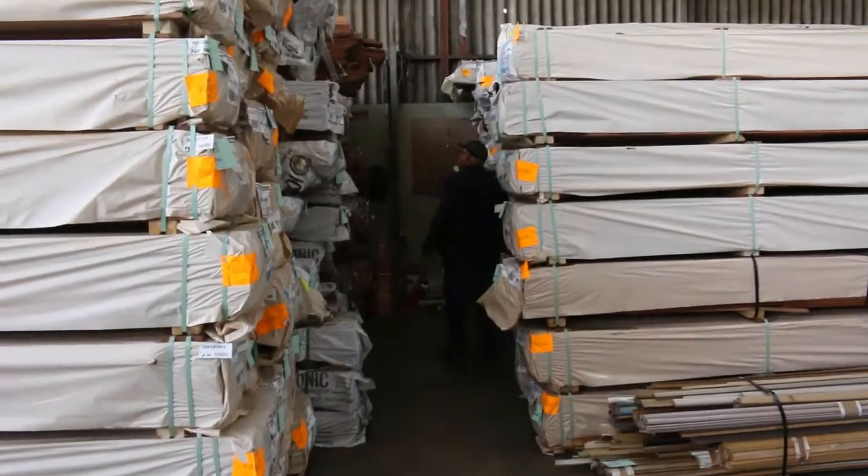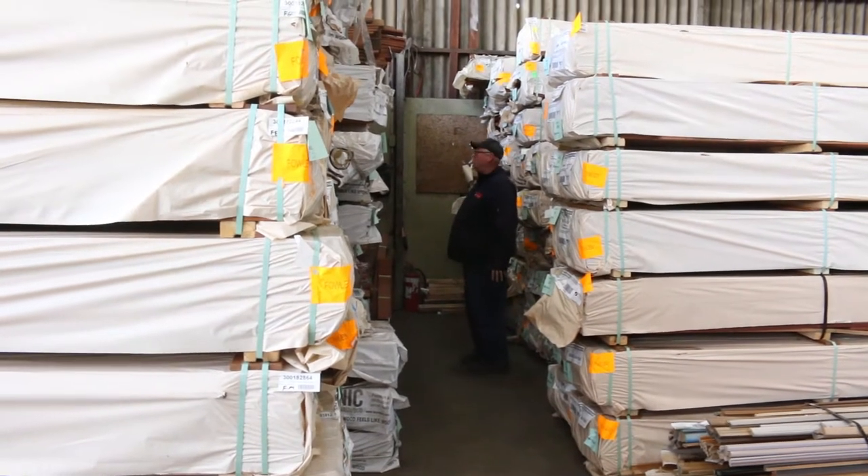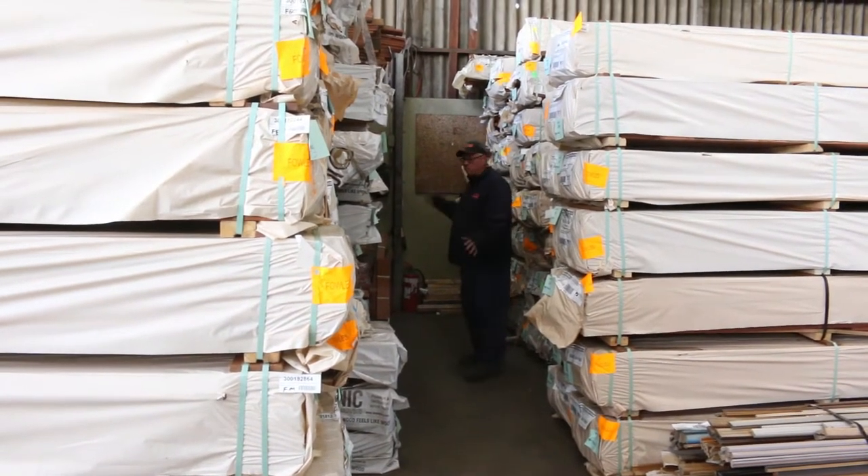Down the back of this row here we've also got a fair bit of mahogany in: 140x19 and 86x19. Also some eucalyptus in there as well — some nice big shipping packs.